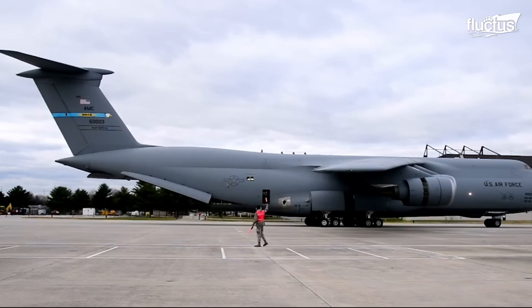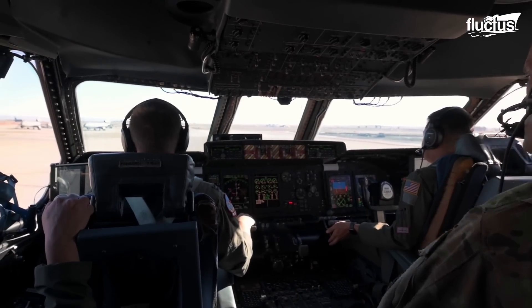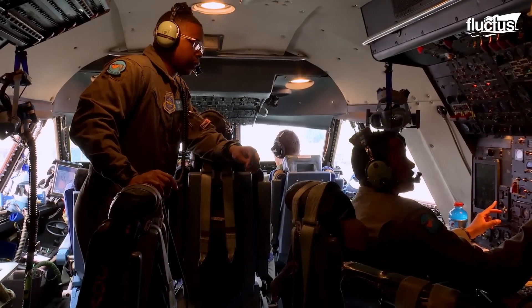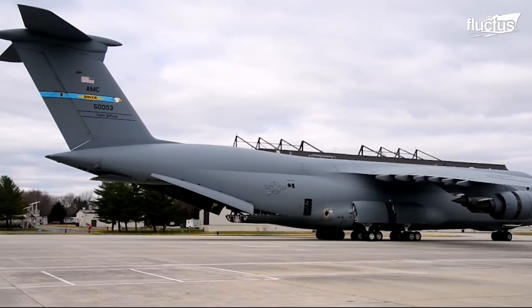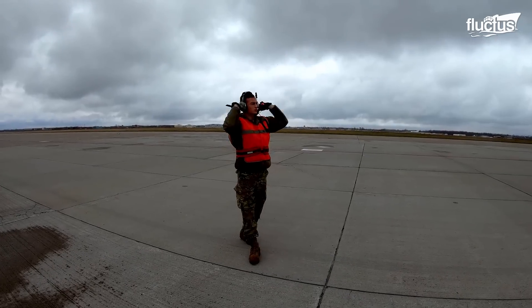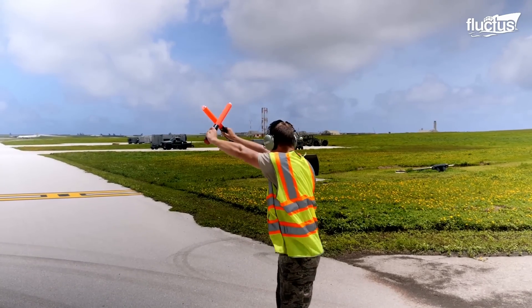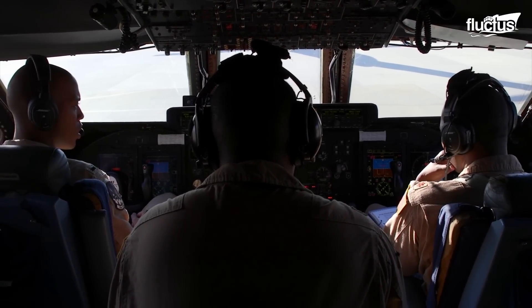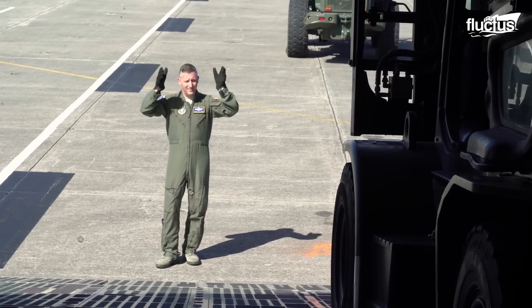When a C-5 Galaxy needs to be maneuvered backward, the loadmaster plays a critical role. Communication with the cockpit is established using headsets, which are vital to the operation's success. From this vantage point, the loadmaster has a clear line of sight to help the pilot, offering exact instructions for safely reversing this massive aircraft. Verbal and hand signals from the aircraft marshals are used to indicate direction and speed modifications. The cockpit crew relies on these instructions to compensate for the limited back visibility from the flight deck. This synchronization is critical, particularly when operating in restricted places or when precise placement is required for cargo operations.